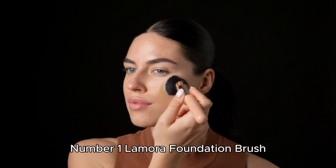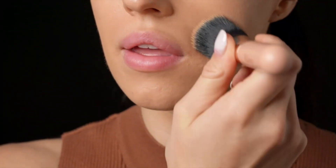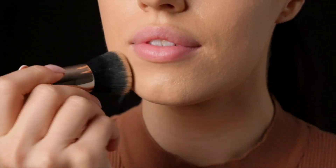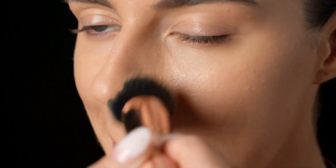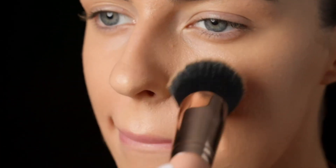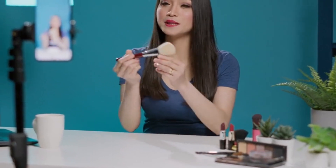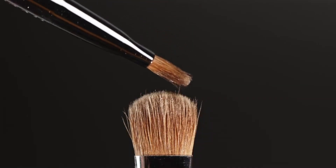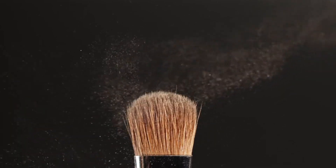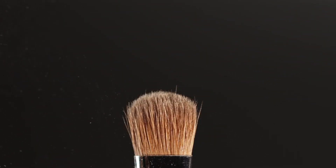Number 1: Lamora Foundation Brush. The Lamora Foundation Brush boasts a dense bristle that buffs and stipples smoothly, ensuring seamless application of liquid, cream, or powder foundation for a flawless finish. Its unique copper ferrule and black glossy wooden handle not only lend it a professional look, but also ensure durability and comfort during use. Suitable for all skin types, including problematic skin such as acneic or dermatitis, this brush is a versatile addition to any makeup routine.